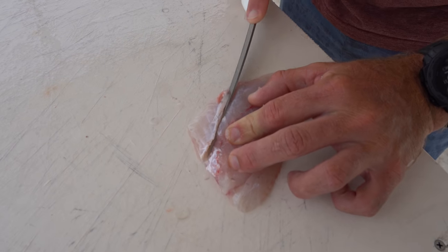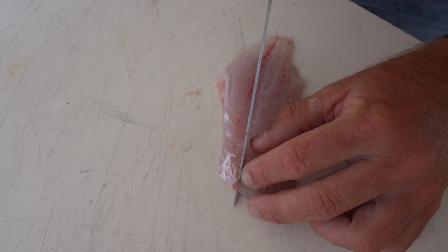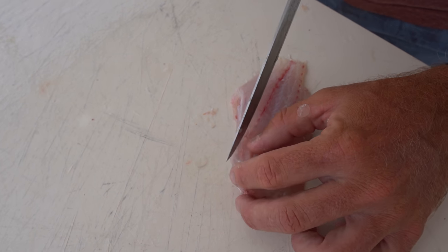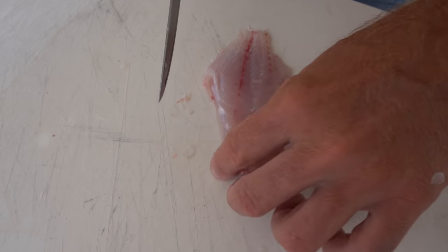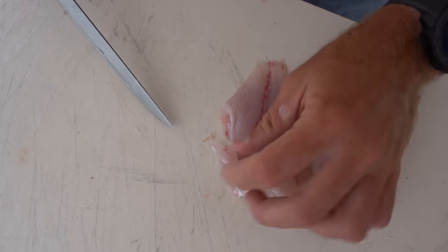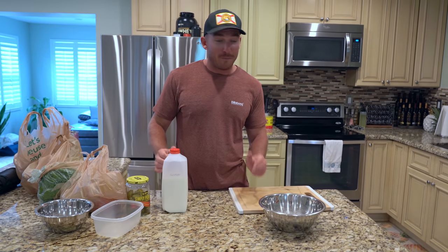There we have snapper skin and we have snapper fillet. Skin goes away. Lastly, remove the little pin bones right here — you can feel them with your fingers. Feel it out to see where they are, then take them off and throw them away. We'll see you guys in the kitchen.